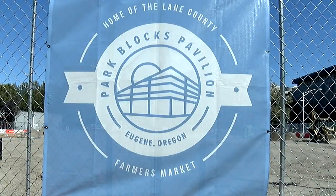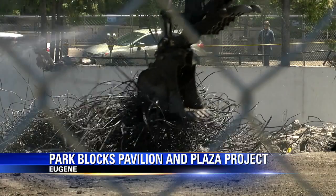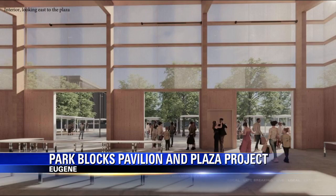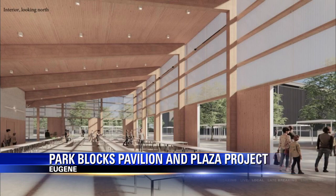It's called the Park Blocks Pavilion and Plaza Project. Over 8,000 square feet transformed into a permanent home for the Lane County Farmers Market. This indoor and outdoor space will create room for all types of events.